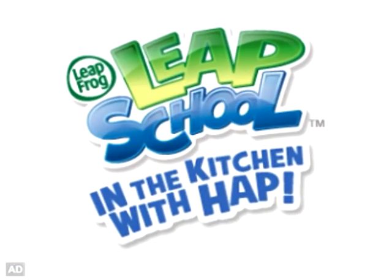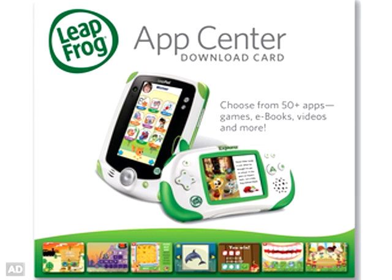LeapSchool: In the Kitchen with Hap — one of the many great downloadable games in the LeapFrog Explorer Learning App Library.